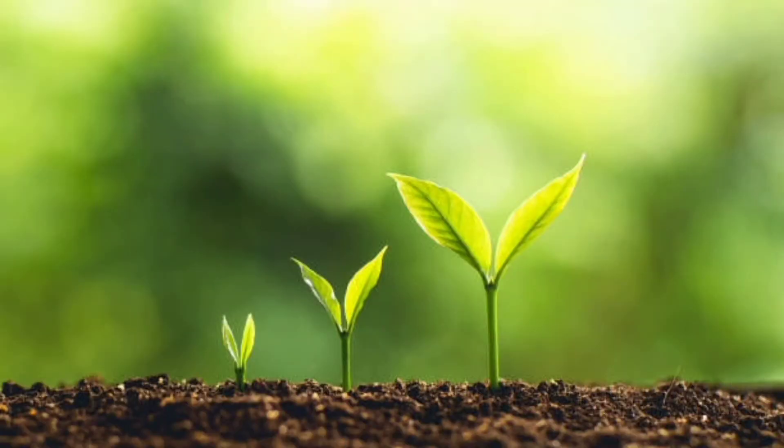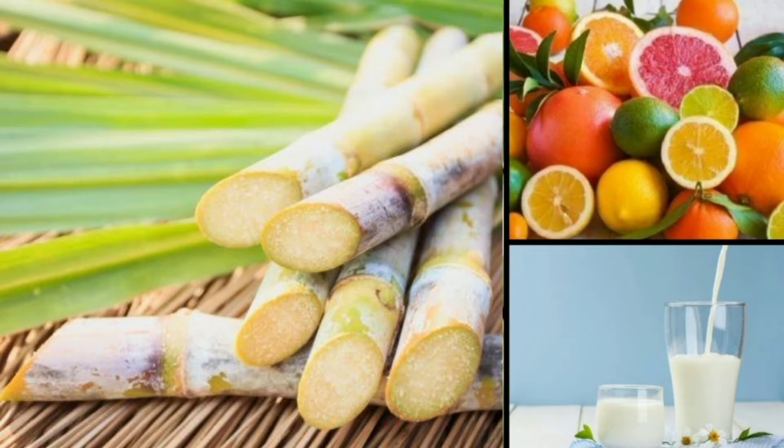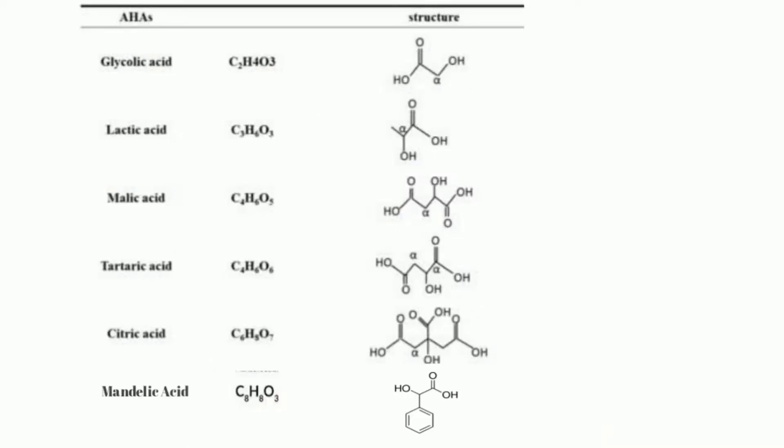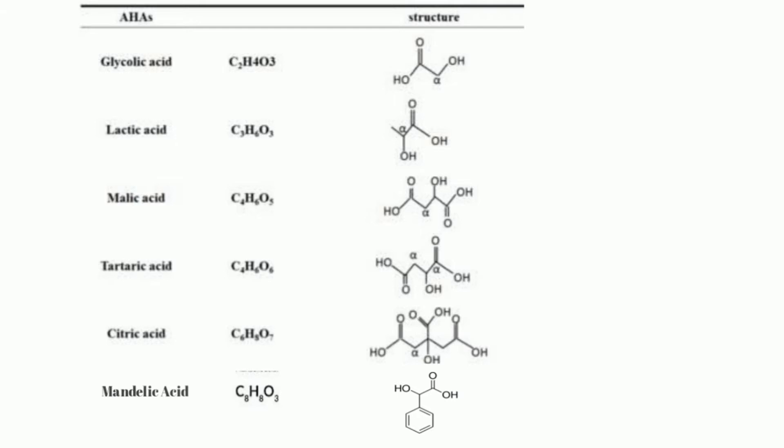Glycolic acid is a popular alpha hydroxy acid, or AHA. AHAs are chemical exfoliants which are water-soluble in nature. They exfoliate your skin significantly by sloughing off dead skin cells, breaking the glue that holds them together. AHAs are derived from plants and other natural sources like sugarcane, fruits, and milk. They are widely used in anti-aging beauty products to combat signs of aging, pigmentation, and enlarged pores. The different types of AHAs include glycolic acid, lactic acid, citric acid, tartaric acid, mandelic acid, and malic acid.